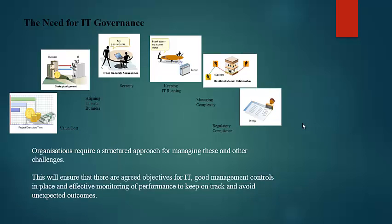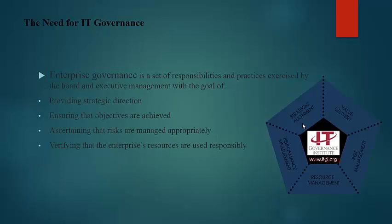The need for IT governance is in many fields. You can see it in security, keeping IT running, managing complexity, regulatory compliance, and aligning IT with business. Organizations require a structured approach for managing these and other challenges. This will ensure agreed objectives for IT, good management controls in place, and effective monitoring of performance to keep on track and avoid unexpected outcomes.